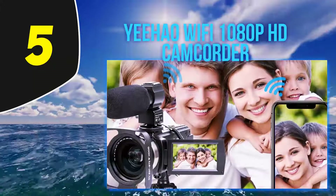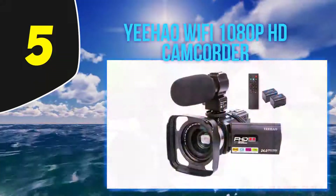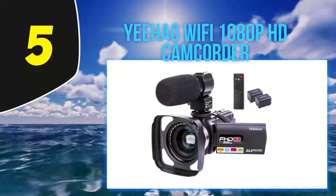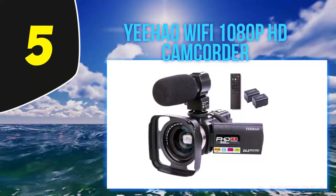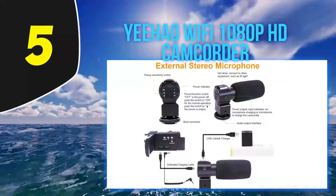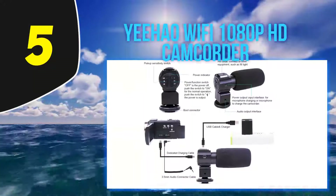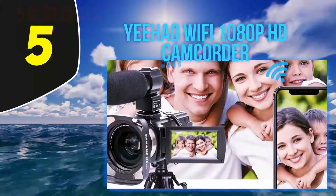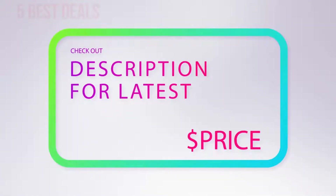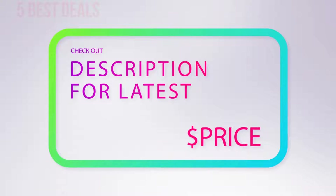As aforementioned, the external microphone adopts XY stereo pickup technology, ensuring stable and clear sound image localization. With WiFi connection, connecting it to your smartphone to control the camcorder really is the cherry on top. Be sure to look into this if you're a beginning camcorder user. For more information and the latest price, check out the product links in the description underneath the video.